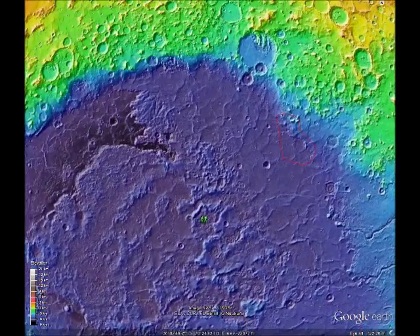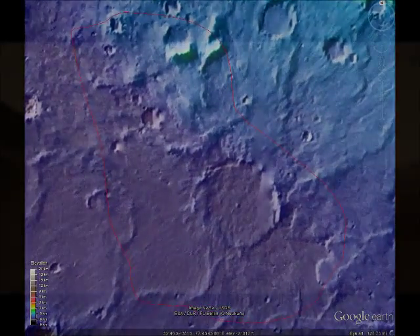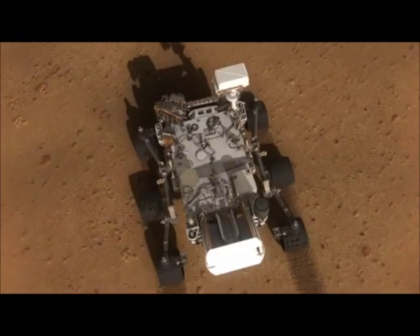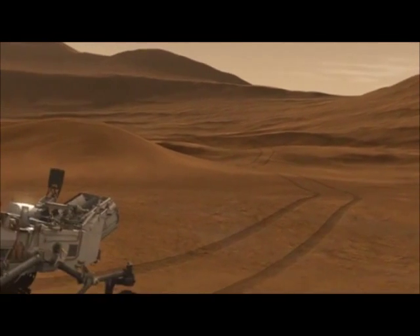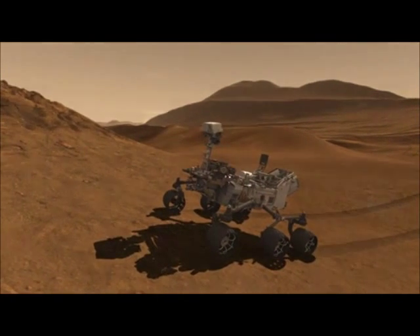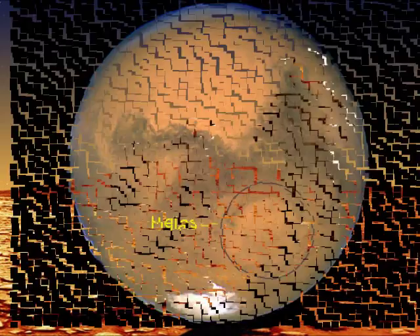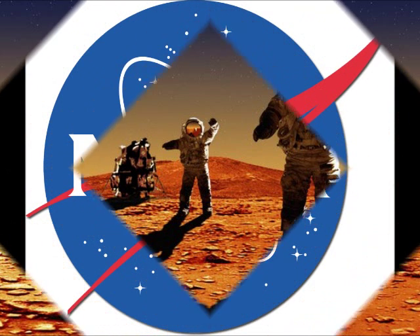The Mars Hellas Basin Exploration Mission is intended to explore the impact basin for proof of frozen or liquid water below the surface in the form of glacier or paraglacial deposits. This mission will also analyze surface soils for evidence of ultraviolet exposure and measure radiation levels within the basin. These measurements will allow NASA scientists to conclude if the additional atmosphere within the basin provides sufficient protection from cosmic and solar radiation to allow for safer future human exploration.